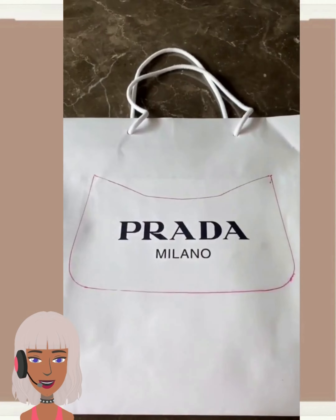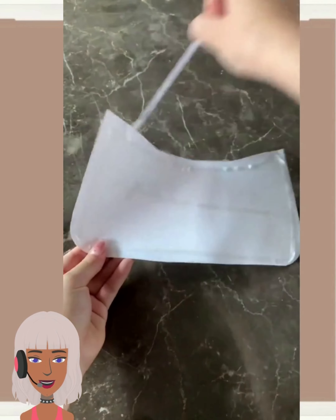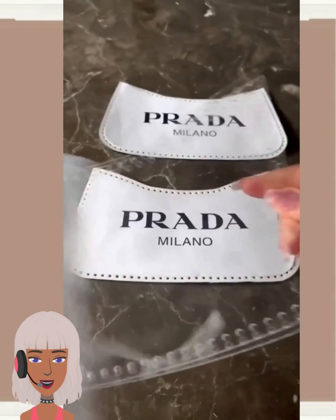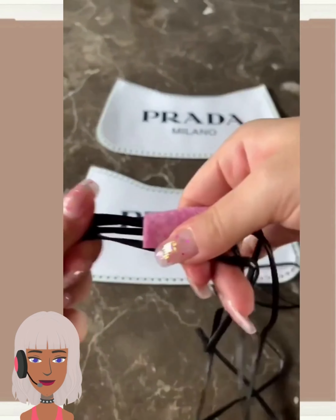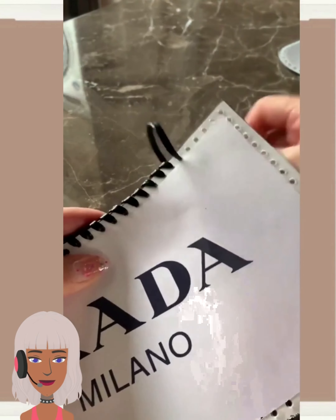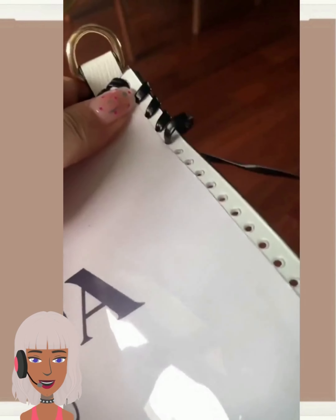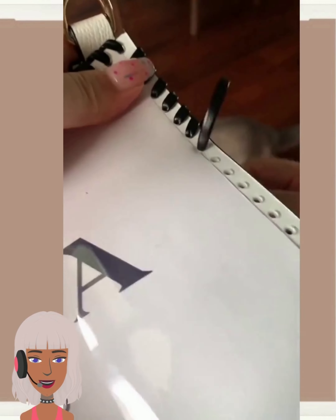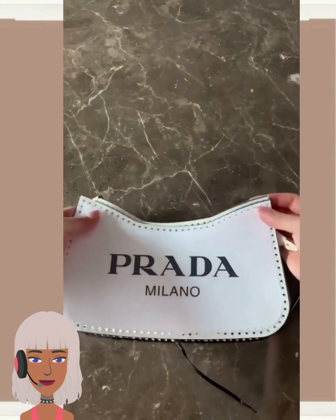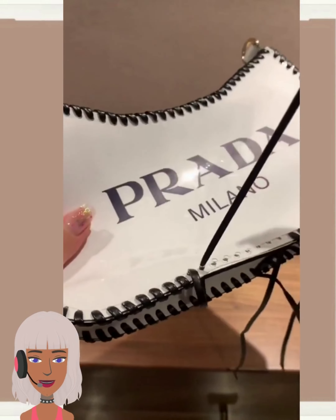Then we have someone doing a DIY out of a Prada bag. I thought this was really cool as well. She's basically going to be making another handbag out of the bag the product came in. The funny part is if you wanted to do this DIY, you could buy Prada bags from eBay and do the same thing. And technically it's not a knockoff because it is a Prada bag.